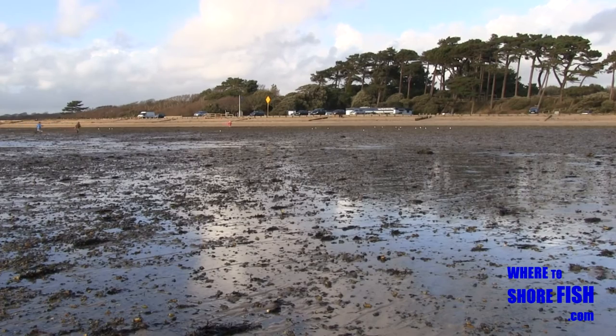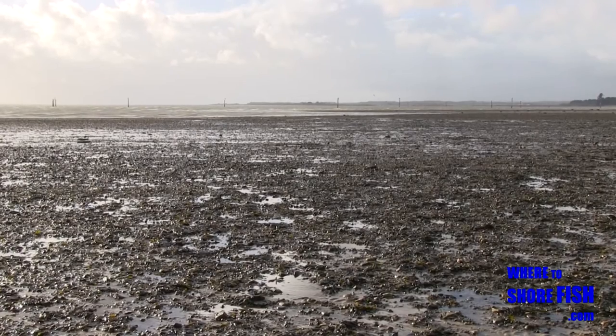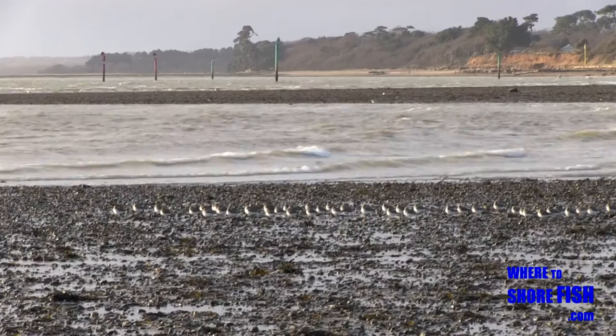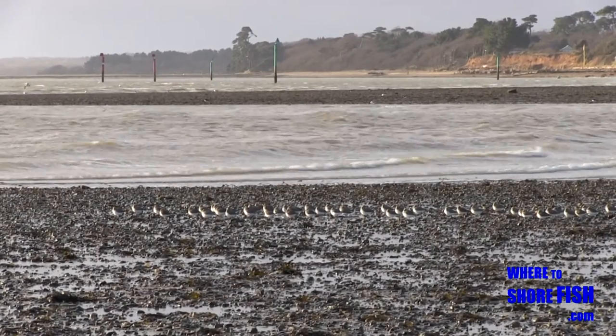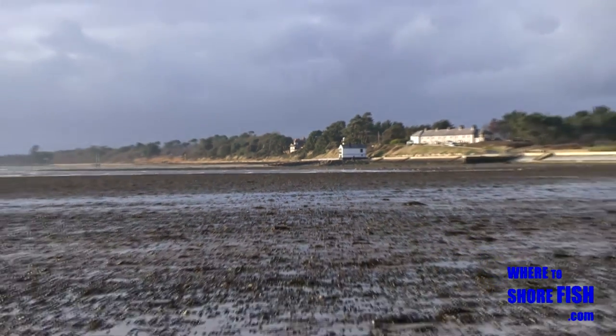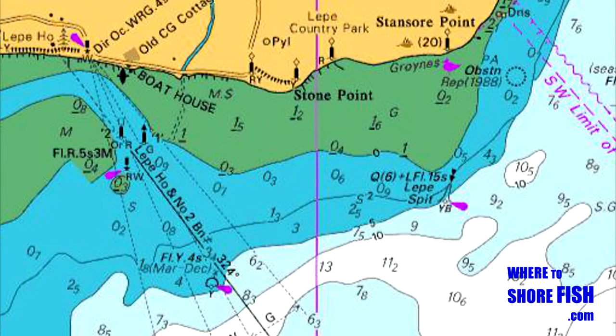There are a few spots you'll hear mentioned in fishing reports around Leap. To your right is the Coastguards Cottages and a small lighthouse. This is known as the Gypsy Lane end of Leap. Gypsy Lane is not on the Hampshire County map but if you drive a few hundred yards along the front, it will be obvious where to park as the road bends away from the sea.